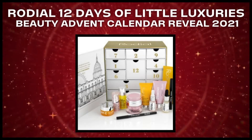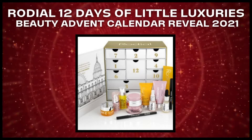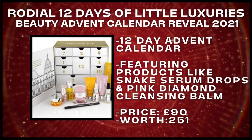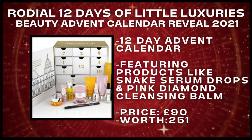Hi guys, welcome back. Today we have another reveal for you. We're going to have a look at the Rodial's 12 Days of Little Luxuries advent calendar. This advent calendar is priced at £90 and it's worth over £250.